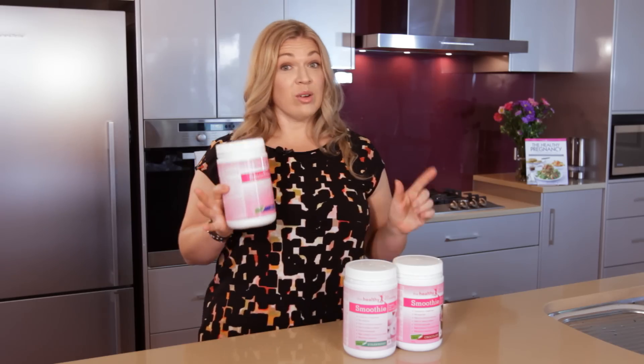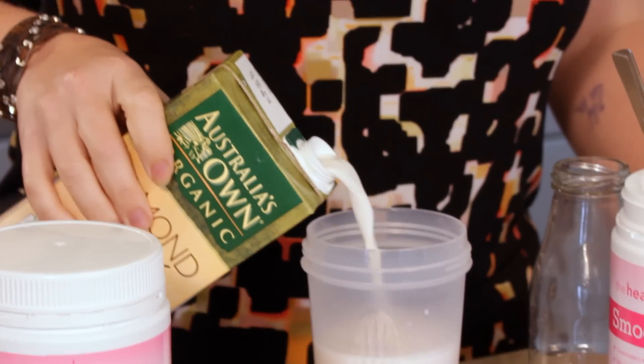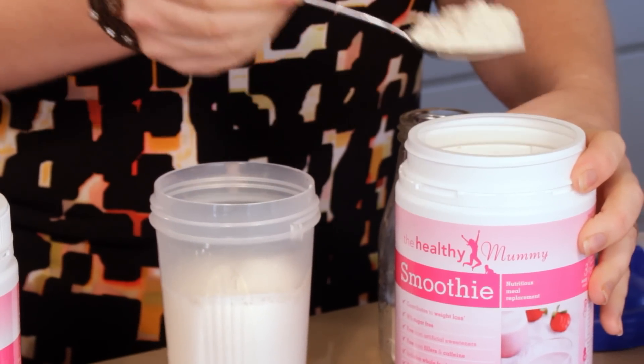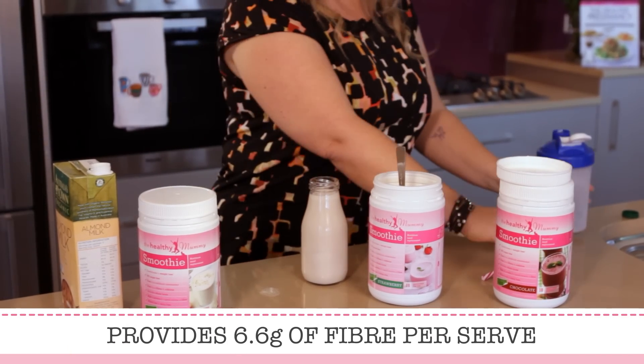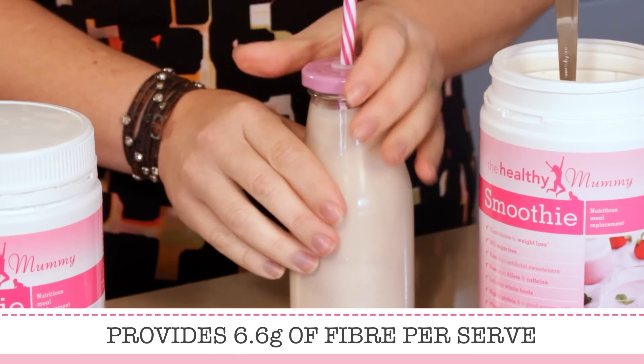So what has it got in it? A good range of B vitamins to give you the energy that all busy mums need. In fact, it has 24 vitamins and minerals to help fuel your body, plus plenty of fibre and protein — and that's going to help you feel fuller for longer.